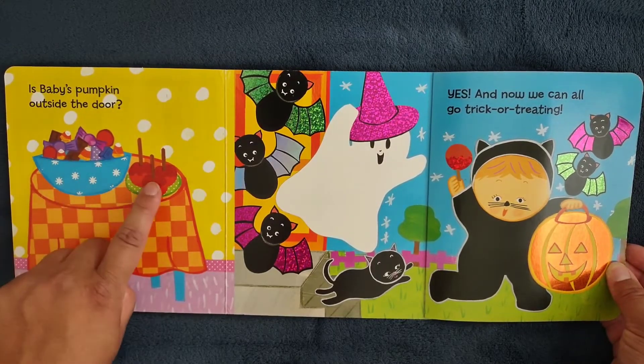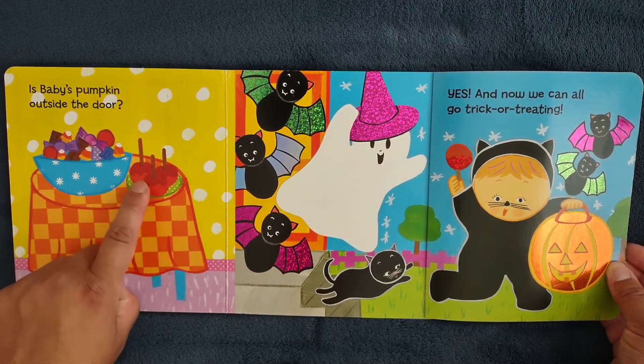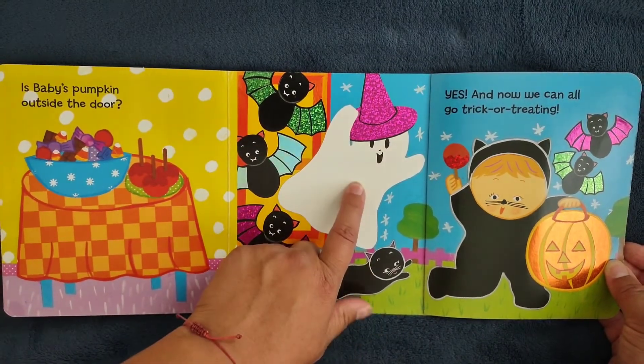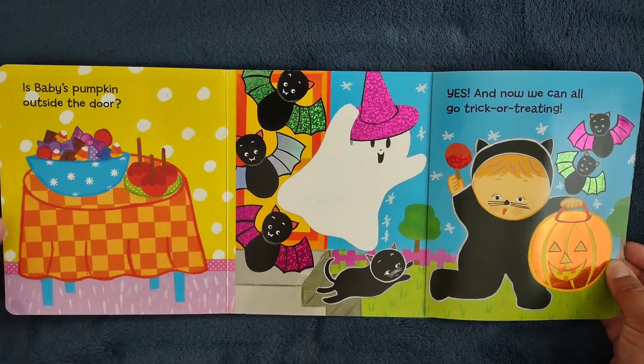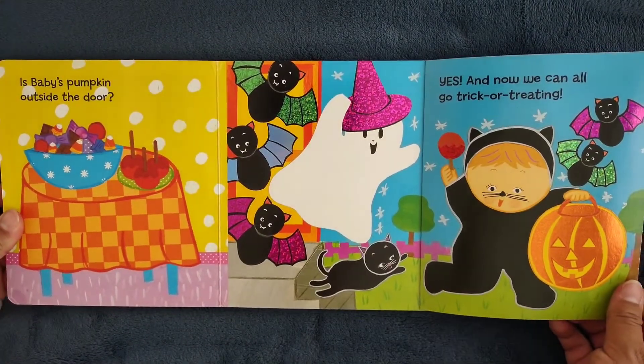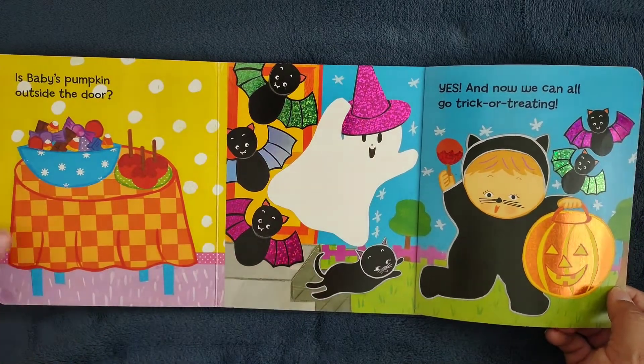You see the candy, the candy apples, the bats, the cat, the friendly ghost. Oh, some more bats. I love her costume. She looks so cute.